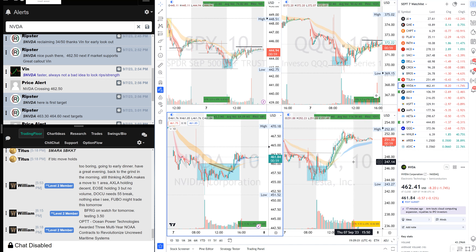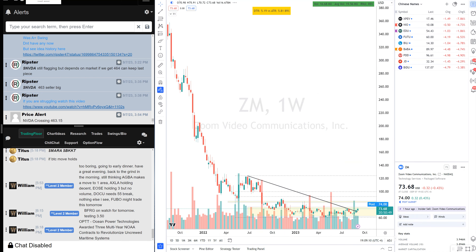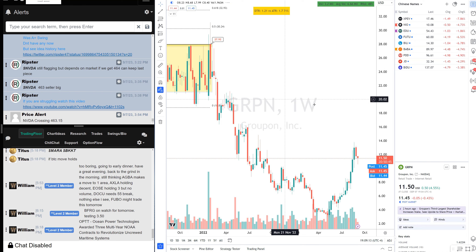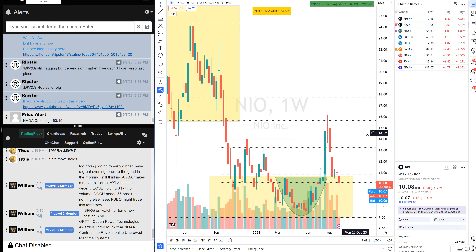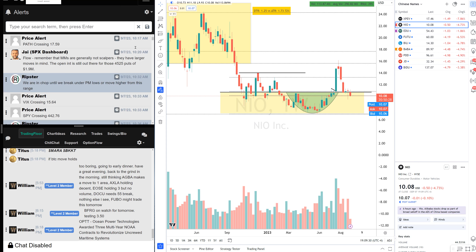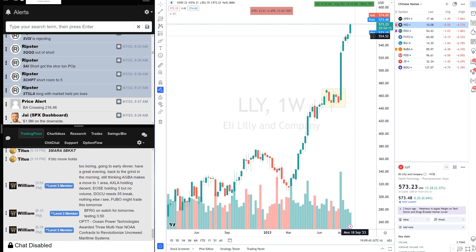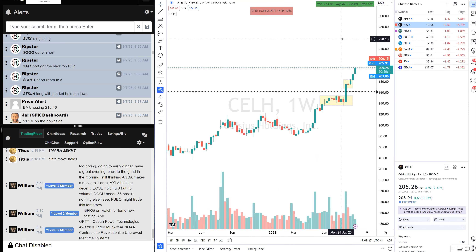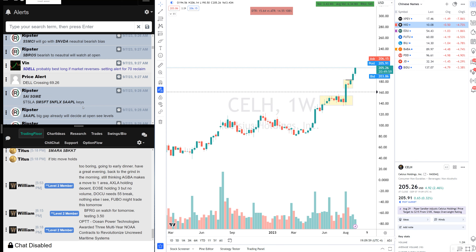I'm a bit exhausted today so keeping it short. Looking at Zoom as a swing. Group One was pushing today — watching that. I missed the China names short today; they were all weak and failed. We can't catch everything — we also missed the Lilly breakout. I had a swing in CLH, an A-plus swing setup — I was already out at 200 but it went to 205. We'll keep an eye on it.